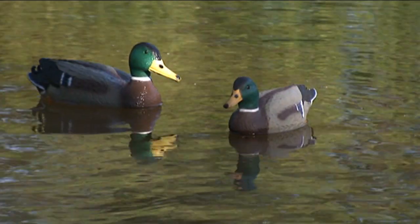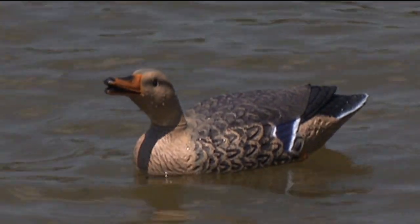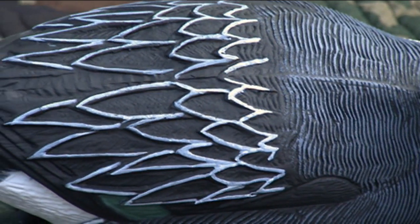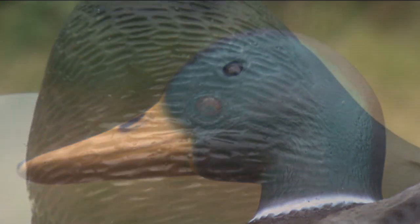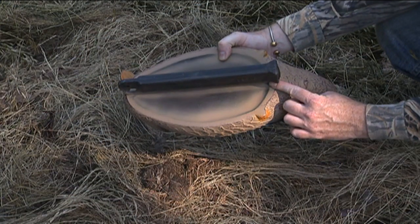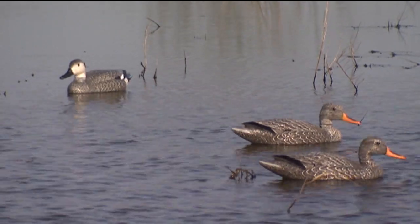The quality of G&H decoys is seen in their realism — from the lifelike feather detail to the natural color schemes in painting. Absolute paint adhesion. Our paint is made with UV screening that helps protect our colors from fading. G&H decoys have all acrylic eyes, not just paint-ons. Our floating decoys have recessed bottoms, which helps them ride in the water just like a real duck or goose.